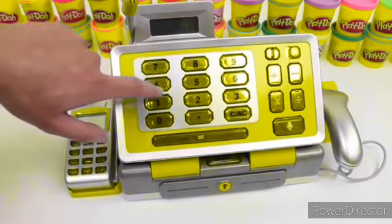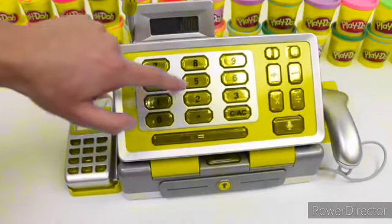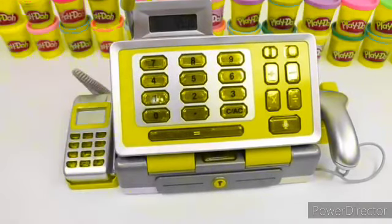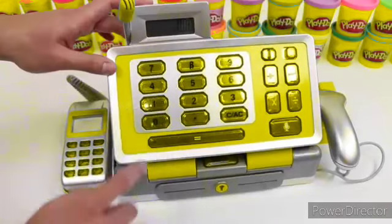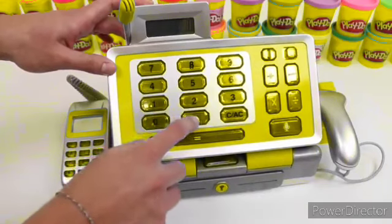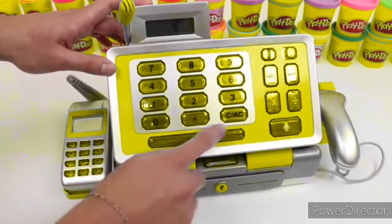Now let's do 74 minus 15 equals 59. Clear. 10 times 4 equals 40. Clear.